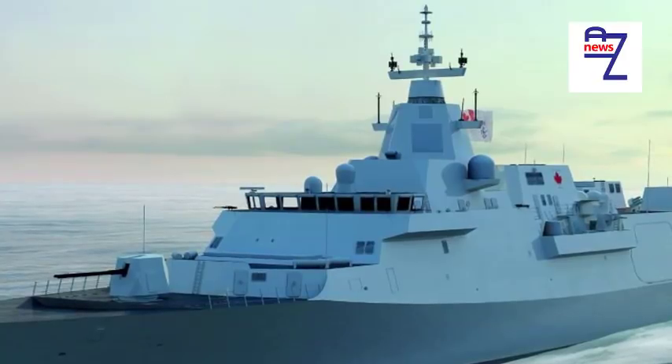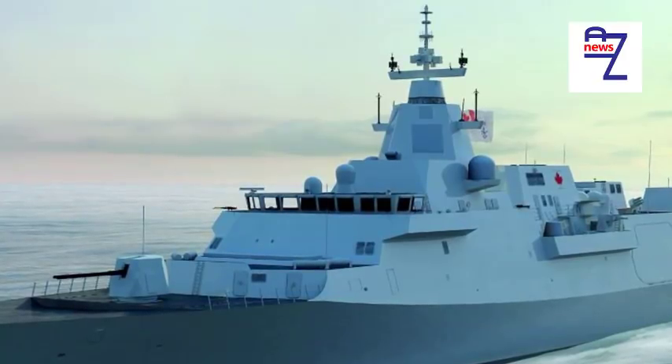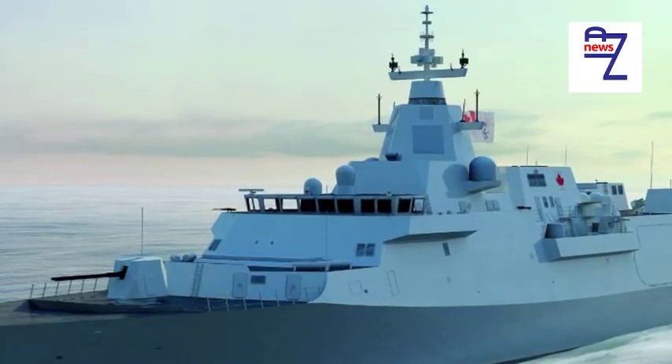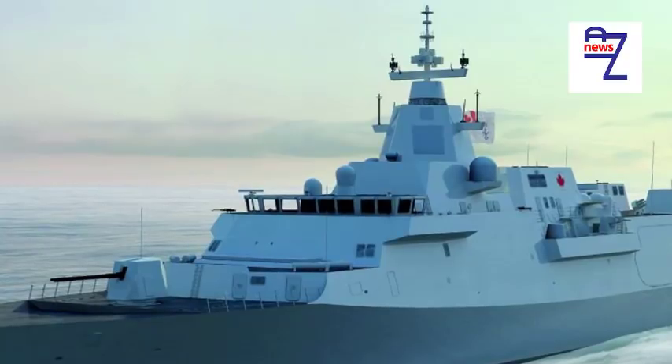We seem to have had something that looked very much like the hull required in the BMT Venator 110 — still looks like a good balance. BMT teamed up with Saab to offer it to Colombia, suggesting it's more than just a paper design. Why it's dropped out of contention, I don't know, but I suspect there are quite a few who'd like to understand that.